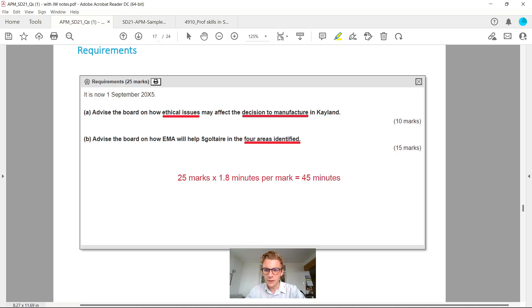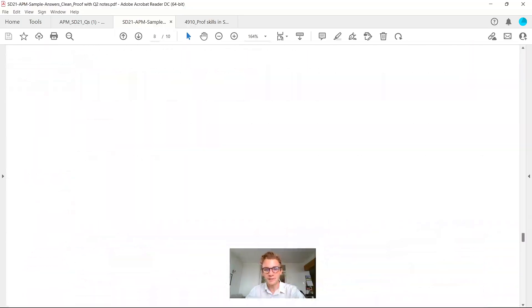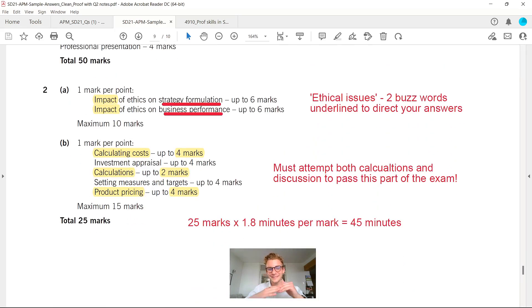Overall you'd have 45 minutes to read the exhibits, produce your answer, and move on. I've done some notes I'd like to share on how to approach it, and we'll also look through the actual mark scheme — that's really where it adds value for anyone doing this exam. Within question 2a we have to talk about ethics, and there are two key buzzwords: ethical issues must be considered in terms of strategy formulation and business performance.